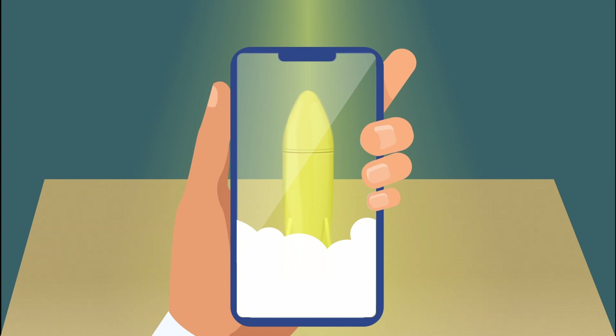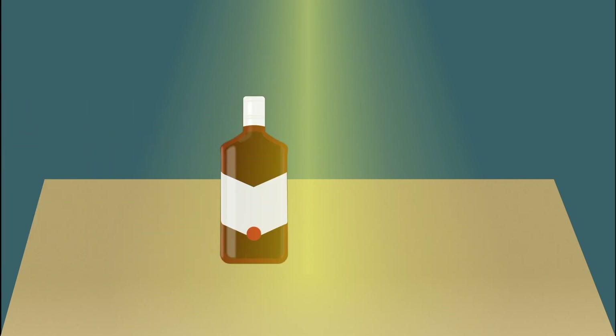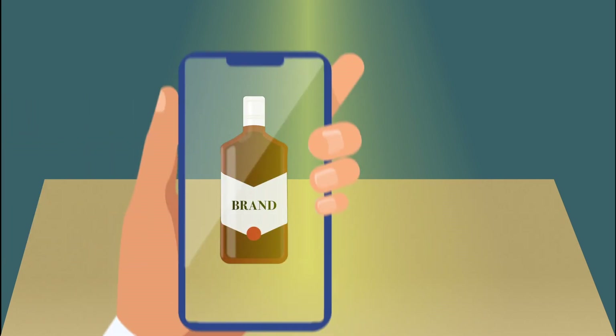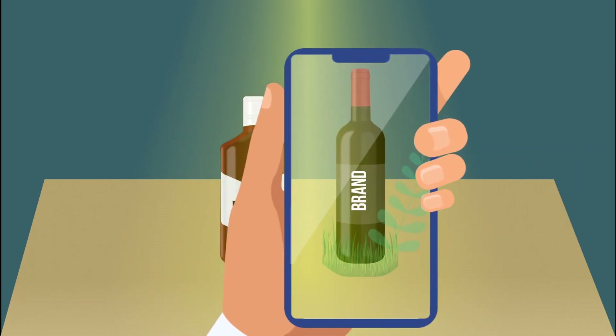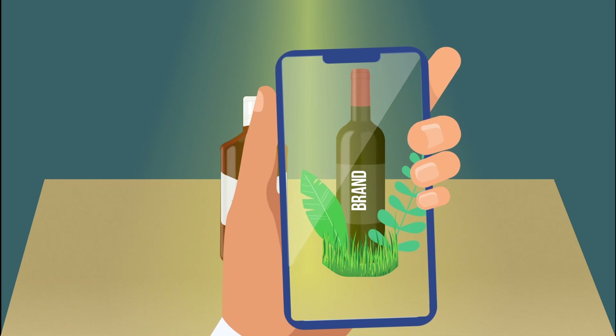You don't necessarily have to put something out of the bottle — the bottle itself can be placed at the center of an action or a story. Will it be a space rocket or an antique artifact among other treasures in some kind of portal? Form is an instrument too.